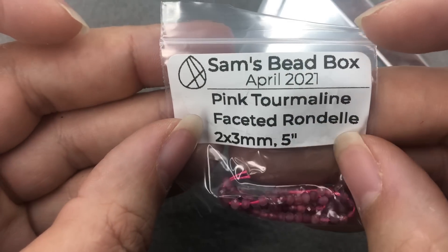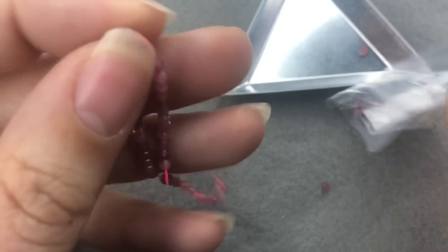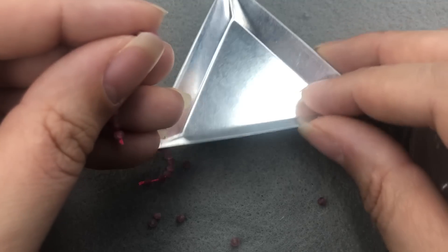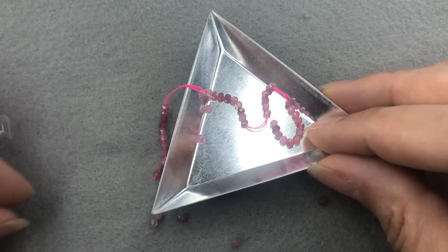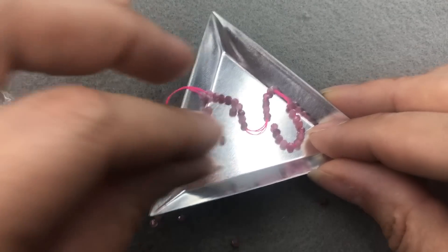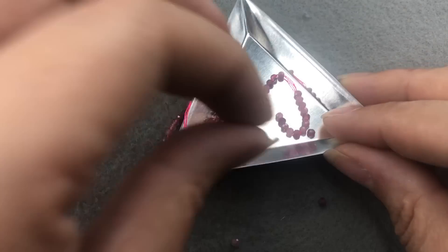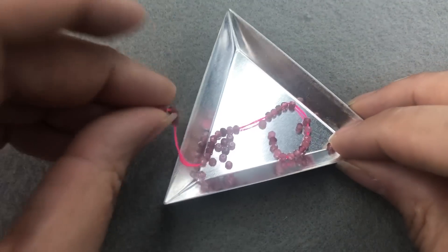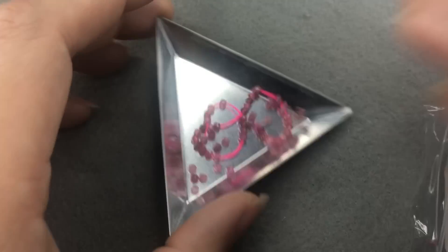Pink tourmaline faceted rondelle 2x3mm — my friend Julia liked these — 5 inches. Oh no! I dropped them. There's a couple that went on the floor. I should have checked before I just assumed. But look at these — aren't these beautiful? So pretty. So teeny tiny.